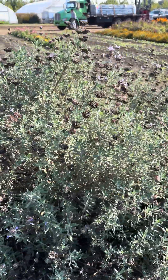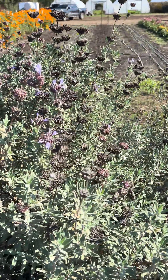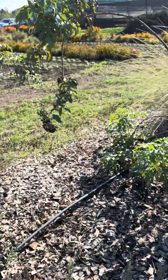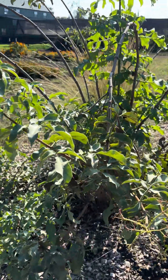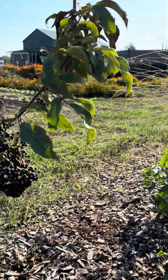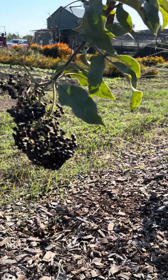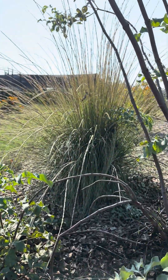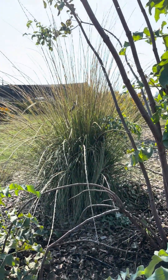Here we have a Cleveland sage with beautiful flowers providing all sorts of resources, and then over here we have an elderberry — see these big clumps of elderberries, which also provide food for birds — and then a native California deer grass.